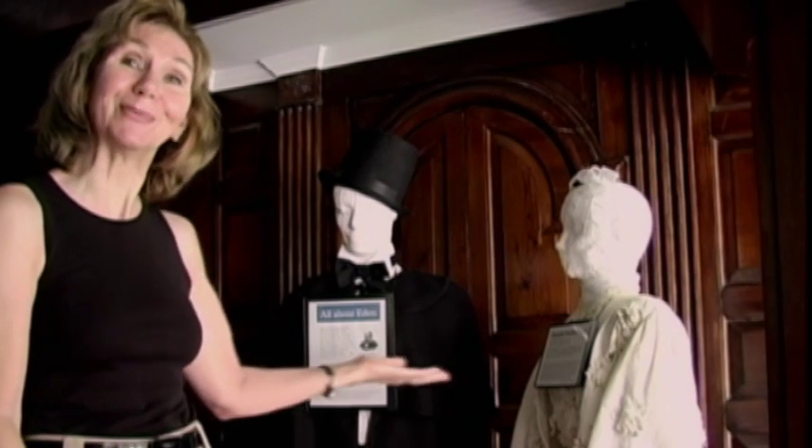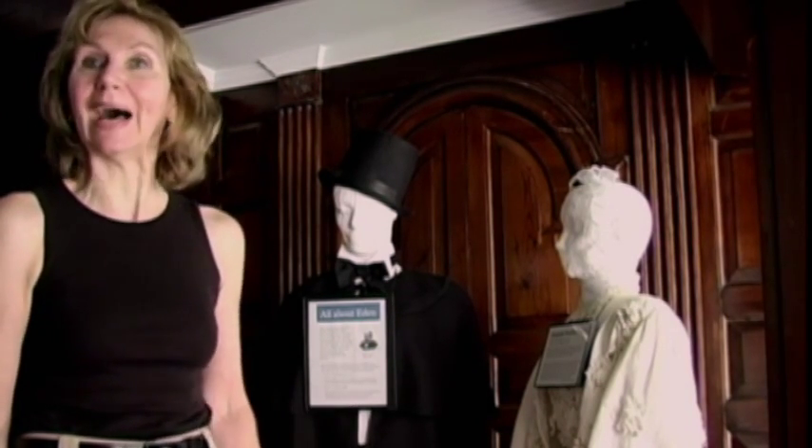Welcome to the Eden Woolley House. My name is Peggy Dellinger. I'd like to introduce you to Eden and his wife, Elizabeth. And I would like to tell you the story of how the Eden Woolley House became the Ocean Township Historical Museum.